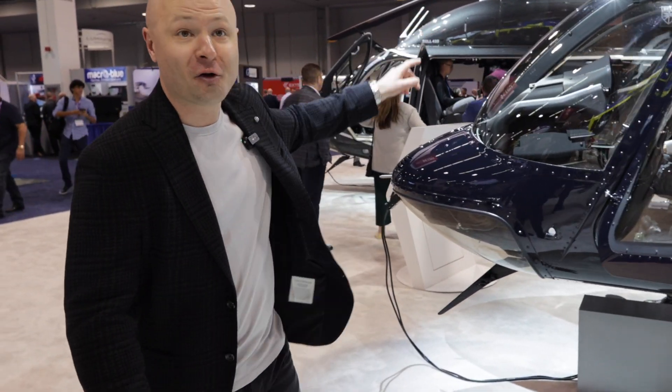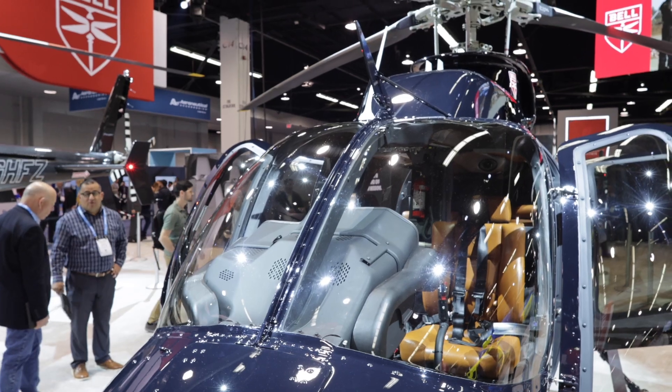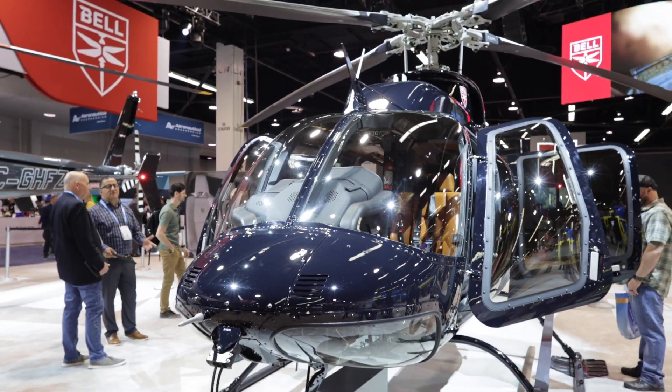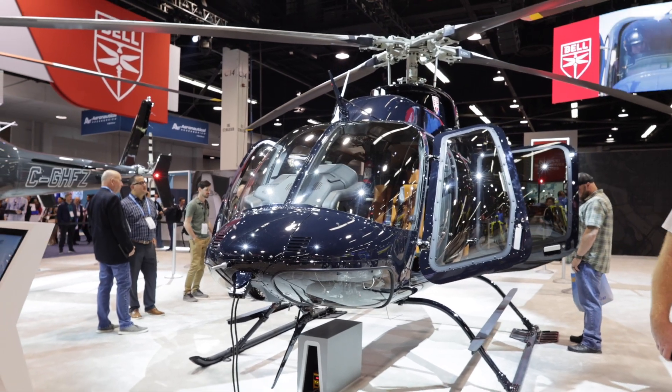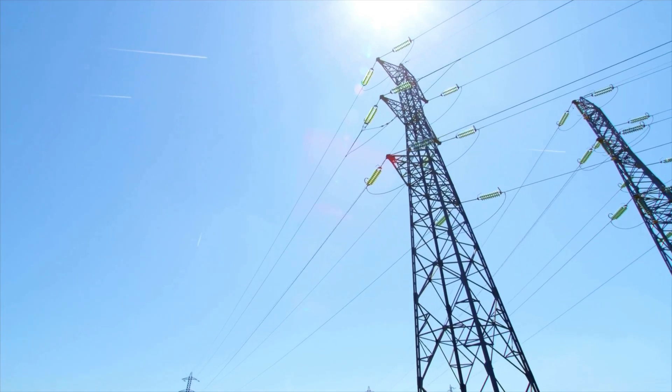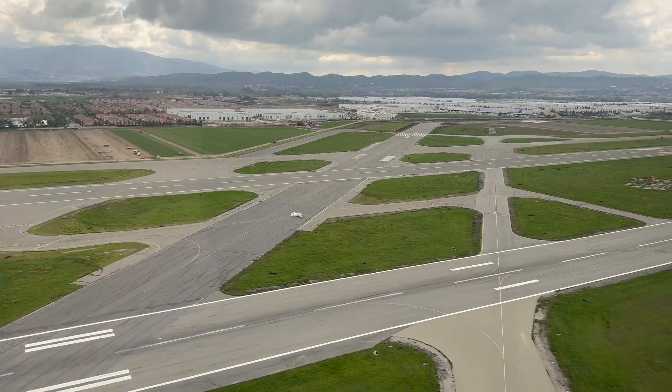The other feature people are always asking me about is the wire strike prevention kit. We have a top and a bottom on this kit for the 407. What that essentially allows is, if you were to contact a wire, hopefully it would be directed into one of those wire strikers, allowing you to fly safely away.